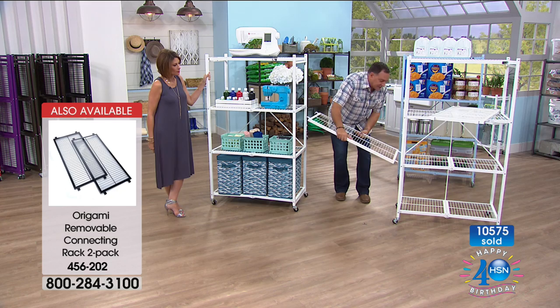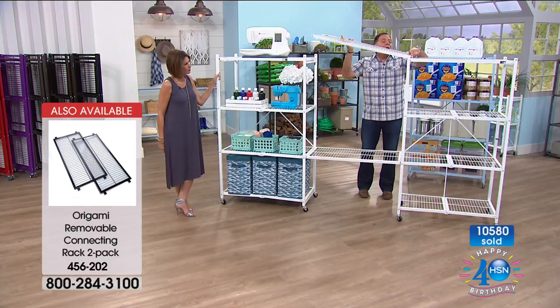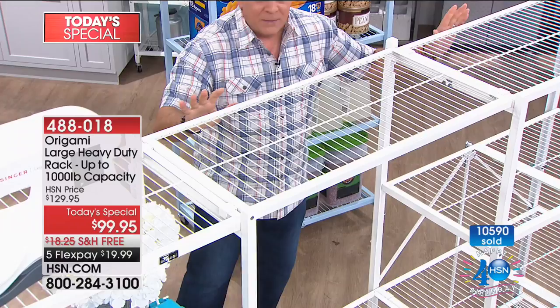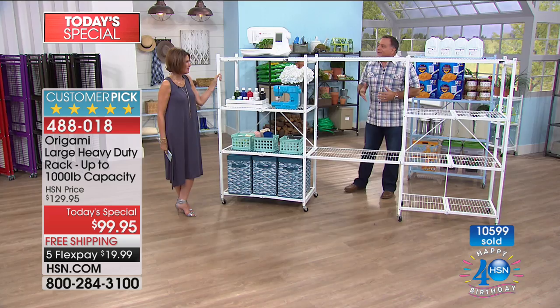Have you ever built an entertainment center? It's a weekend-long project. I just did it now while you were watching — I've got one Origami rack here, another one here, and look at the big space in the middle. You could put a big screen TV in there, a fish tank, anything you want. The connectors sell out so fast — they're already very limited.